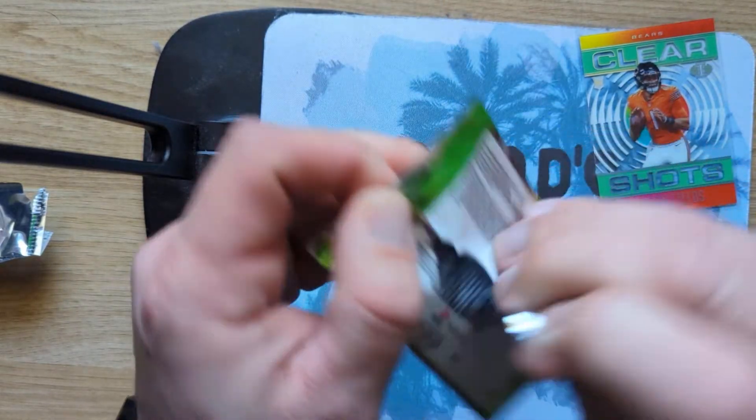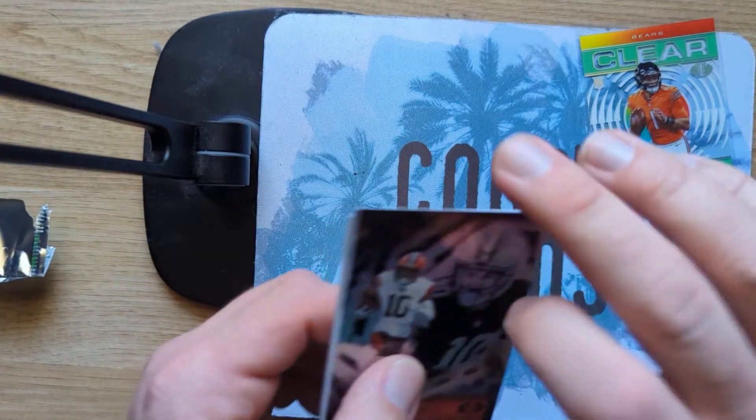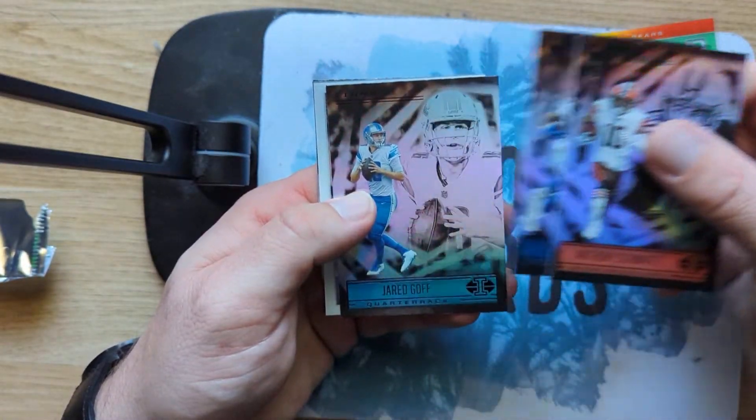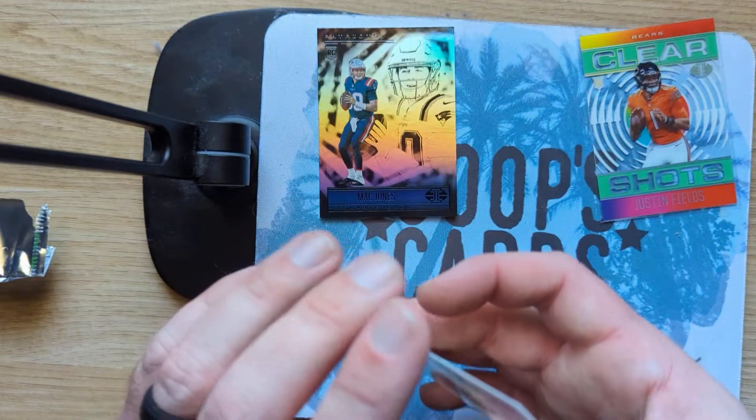Second to last pack, very quick opening. Anthony Schwartz, Ezekiel Elliott, Jared Goff — oh, here we go — the King of Cards, really cool looking.